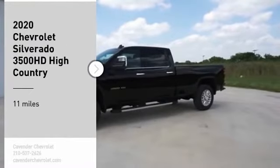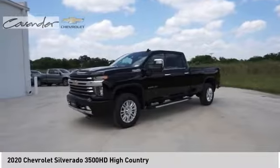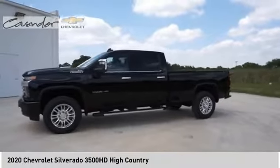You are going to love the 2020 Silverado 3500 HD. Pros: everything. Cons: nothing.